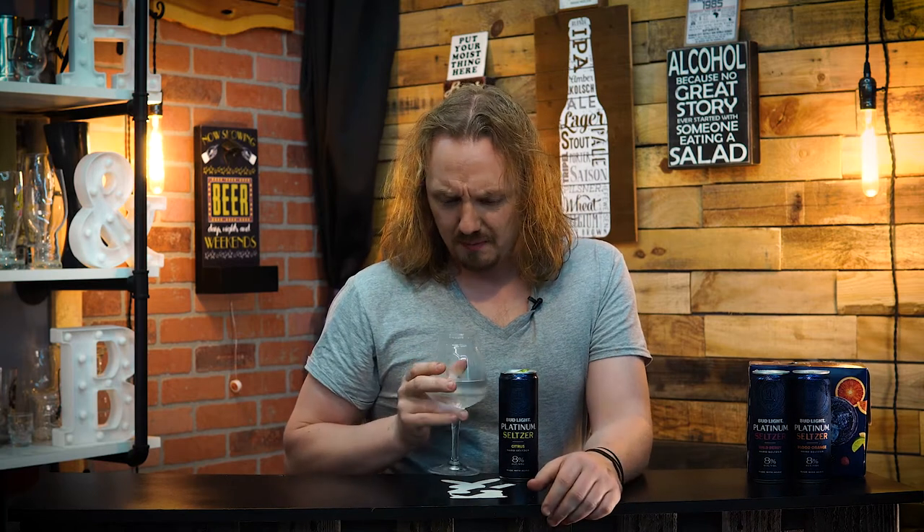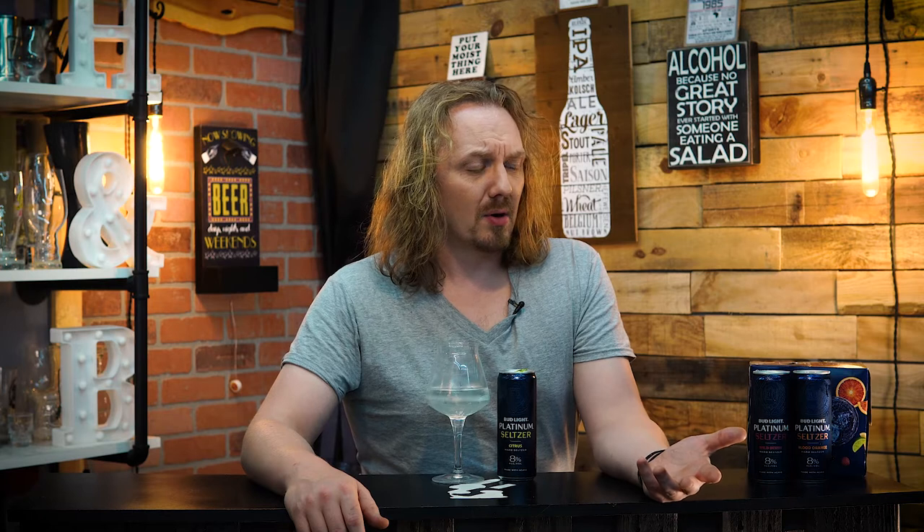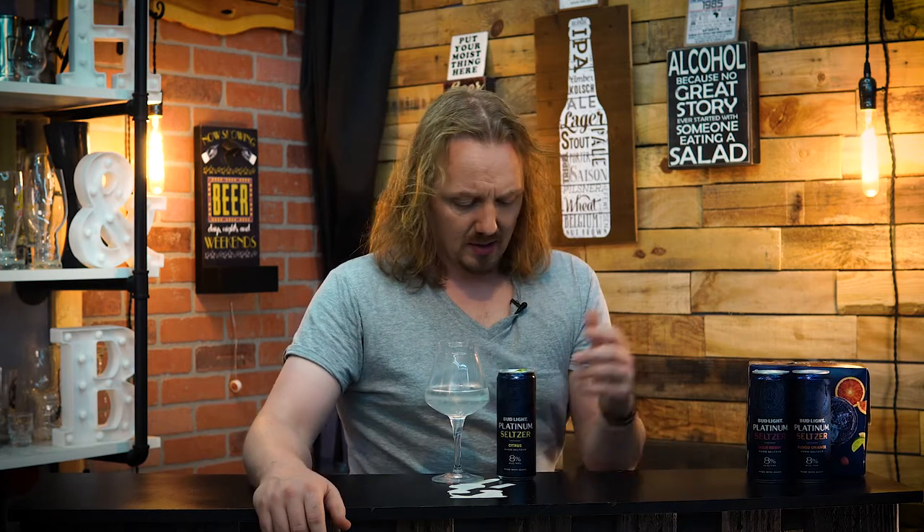I mean, it's better than Four Loko, but it definitely has more of that malt liquor character. Coming in at 170 calories, you're basically just adding that extra 4% from the original Bud Light Seltzer which is at 5%. So that's about 20 calories per percentage — 100 calories for 5%. You're 70 calories extra, so I'm betting it's probably the sugar.